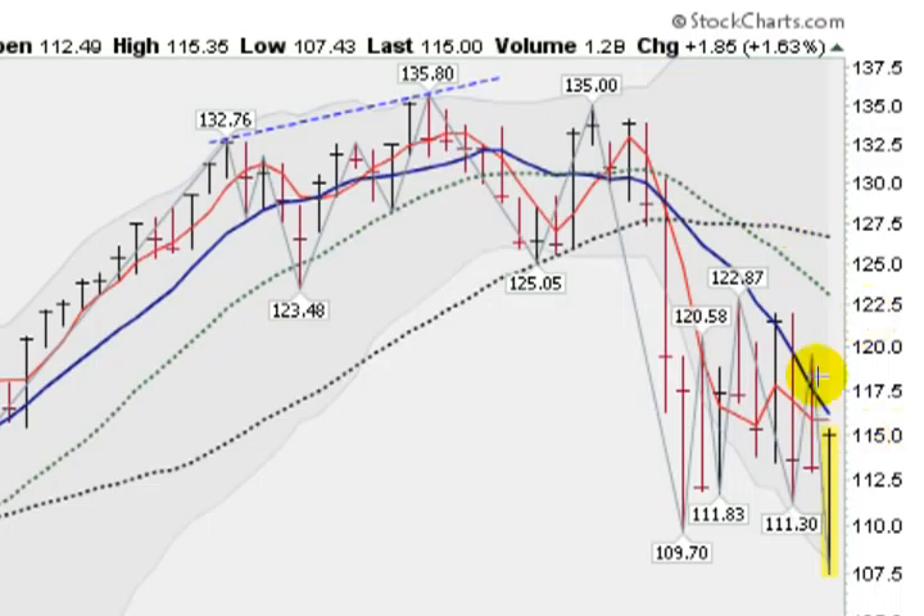The first thing we're going to notice is that we are below this blue solid line here, which is the 10-week moving average. We're also well below this green dotted line, which is the 20-week moving average, and this black dotted line, which is the 40-week moving average. When you're below all these moving average lines, not a good sign.